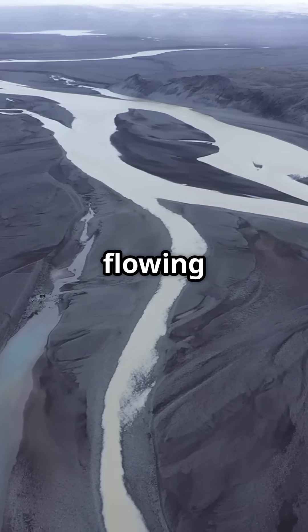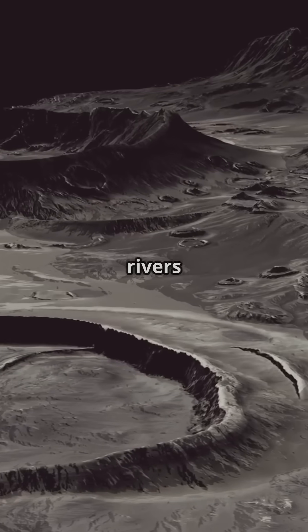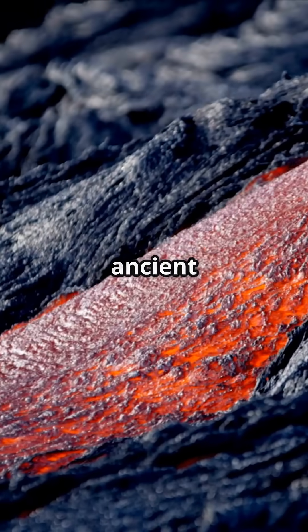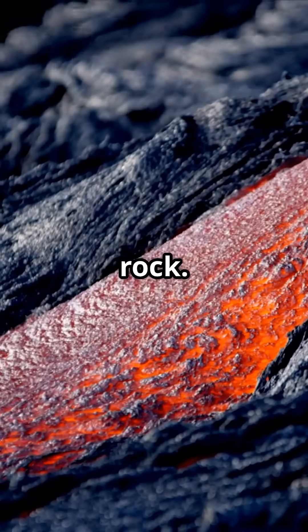When you think of rivers, you picture flowing water, but on the moon, there are rivers with no water at all. Instead, these are lava rivers, ancient channels carved not by liquid water but by molten rock.